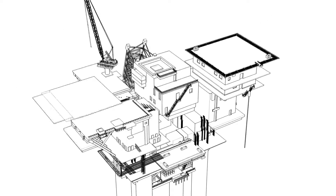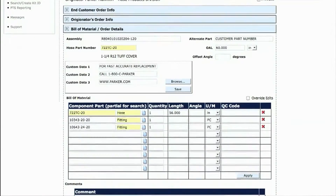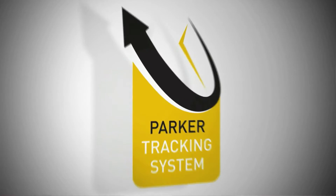A different side of that might be what we call reliability-centered maintenance. What it does is it allows them to assess the risk of each one of those assets. Based on those risks, you can take certain actions. Housing that information, documenting that information, and then being able to retrieve it later is all very, very powerful. Parker Tracking System was developed to address the needs of a reliability-centered maintenance strategy.